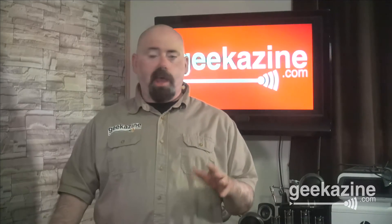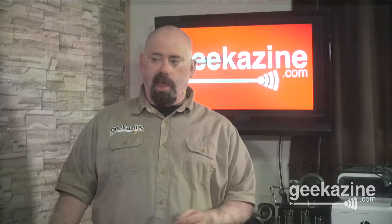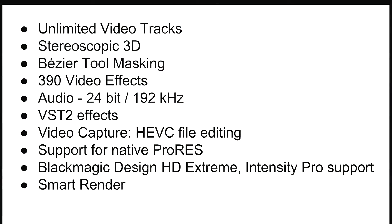Let's look at some of the features that Vegas Pro 14 has. You can do unlimited video tracks, stereoscopic 3D, Bezier tool masking, and it has 390 different video effects — you can add many more through third-party companies. It's 24-bit, 192 kilohertz audio. I really wish it would go to 32-bit, but 24 is not too bad. It runs VST2 effects, and I have a few older audio effects that came in no problem.